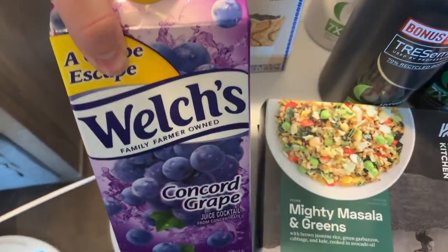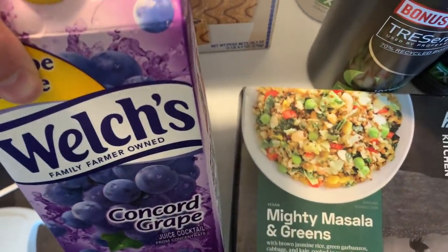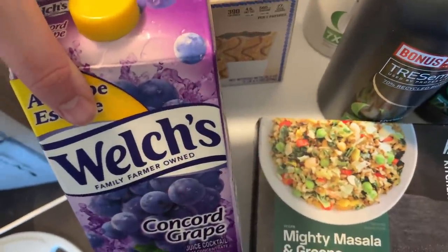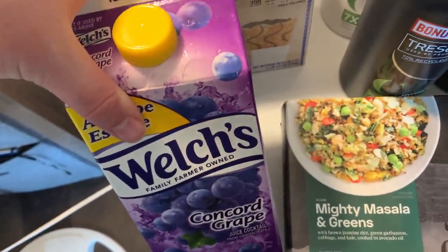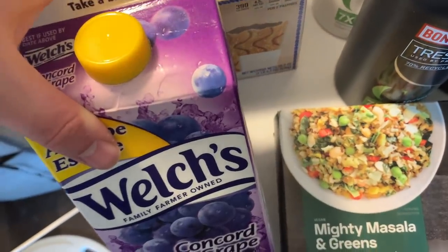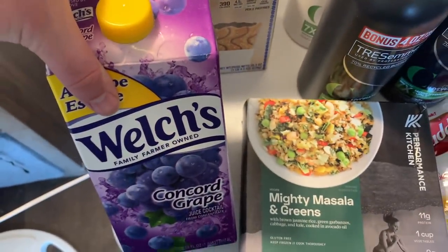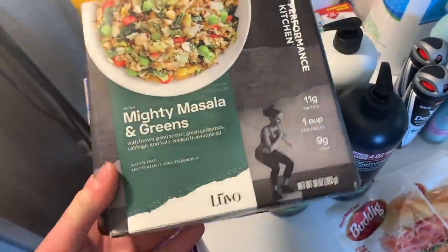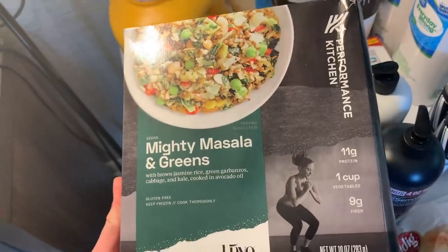This is a Miss Empty Nester deal on the Welch's Grape Juice — it's $2. I had a 75-cent ibotta offer, and then on ShopKick between the buy-it kicks and the scan kicks I got back $1.06, making this a net cost of 19 cents. That worked out really great toward my bonus.